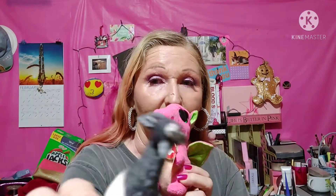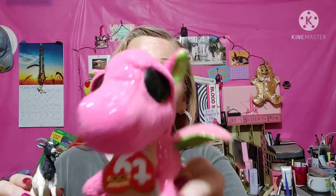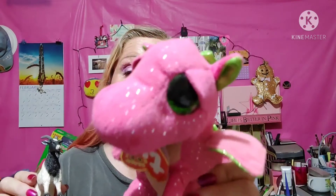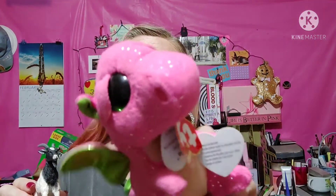Hey guys, it's me and Flamgoode, meh meh meh, and the little pink princess dragon. We got stuff in the mail and it's so fun. Just wait and see.